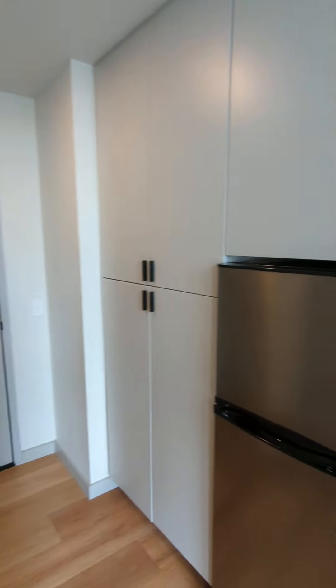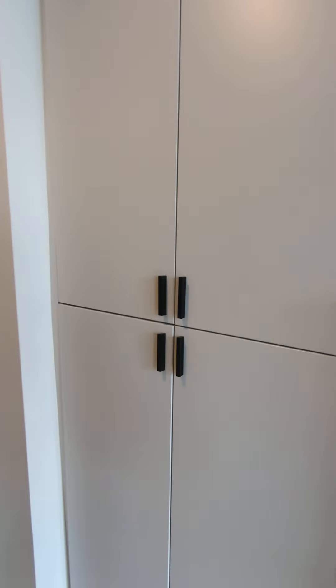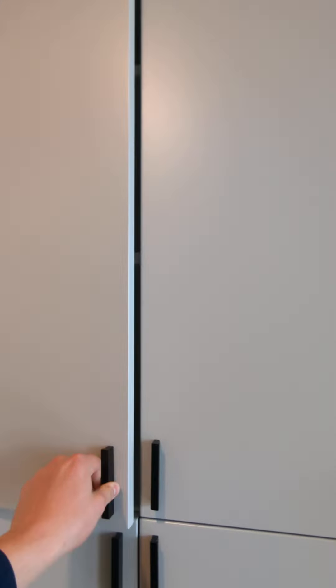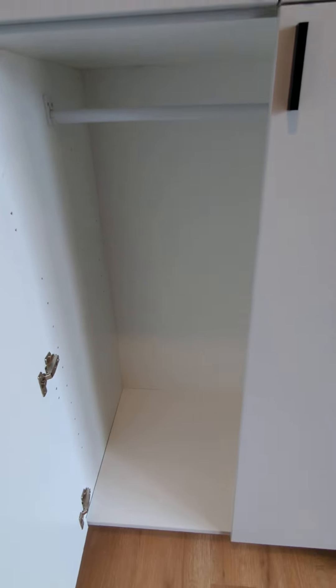We also have additional storage above and next to all the appliances, so plenty of room for all your snacks and foodstuffs. We even have a coat rack here so you can put your coats near the door.